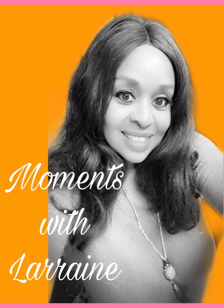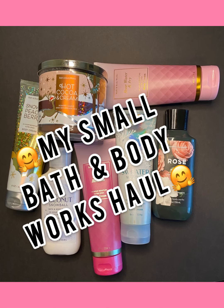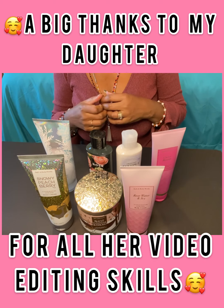Hello everyone, welcome to another moment with Lorraine. Please sit back, relax and enjoy. Hello everyone, welcome back to my channel.